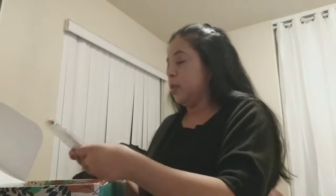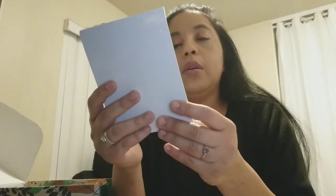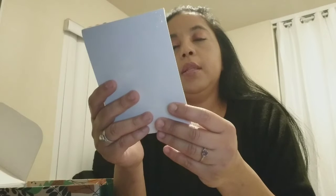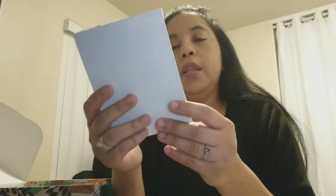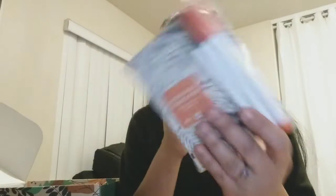These look really cool — these are a color-your-own greeting cards kit. It's a set of I think six cards and three markers. That is so cool, I really like that.